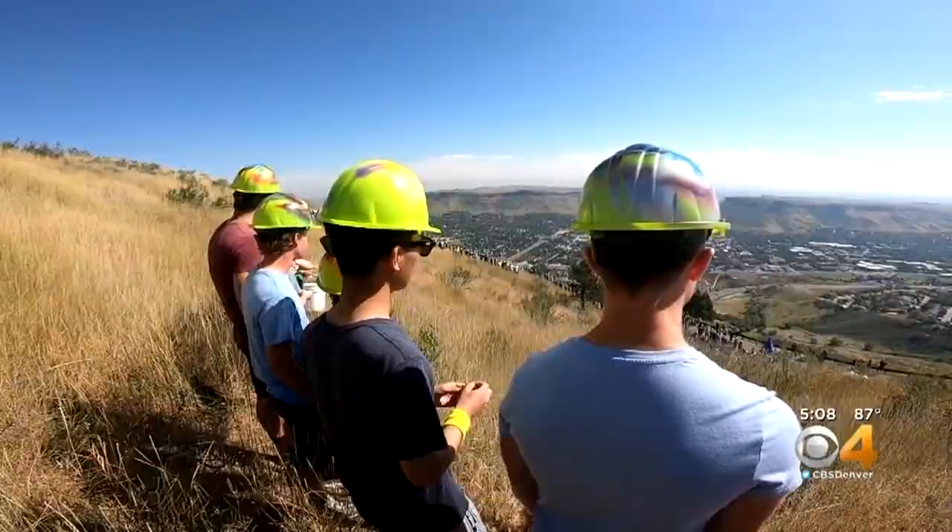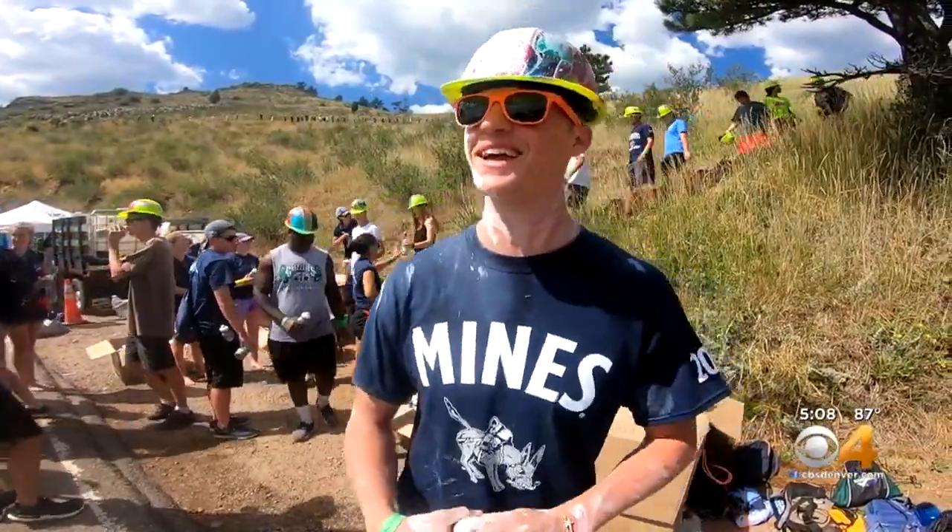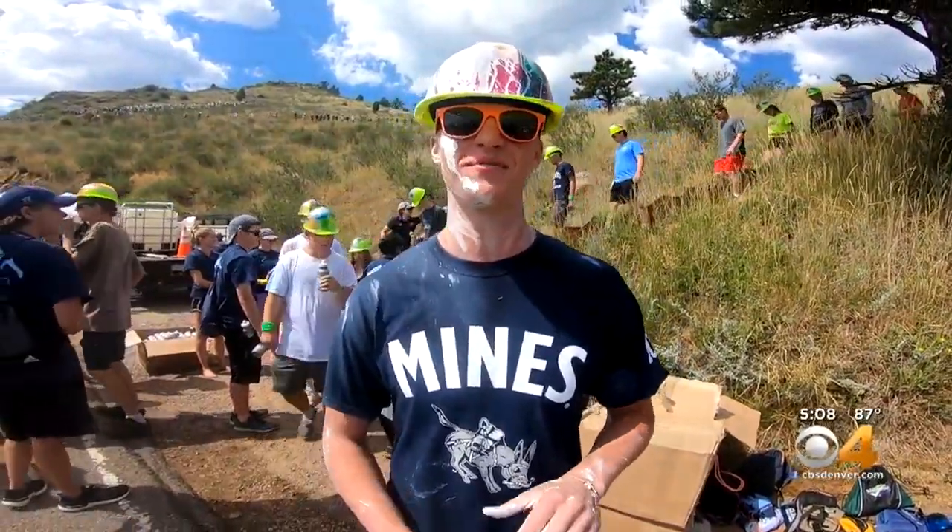It's in preparation for the biggest journey of their lives. "Are you ready to take on the school year?" "Yeah, I guess. It's going to be rough, but yeah, I'm excited."